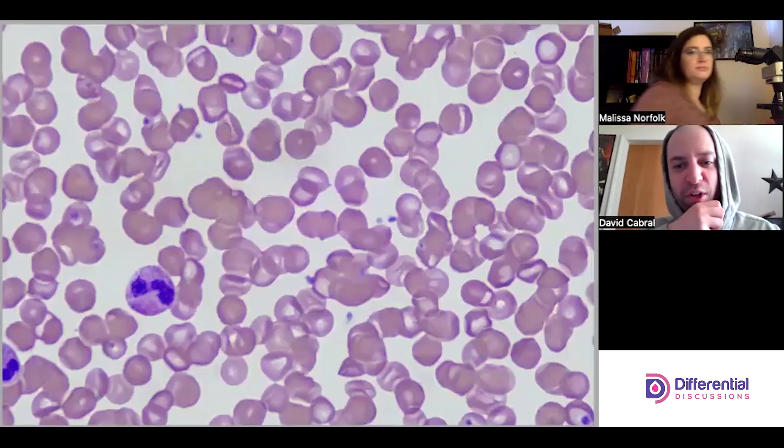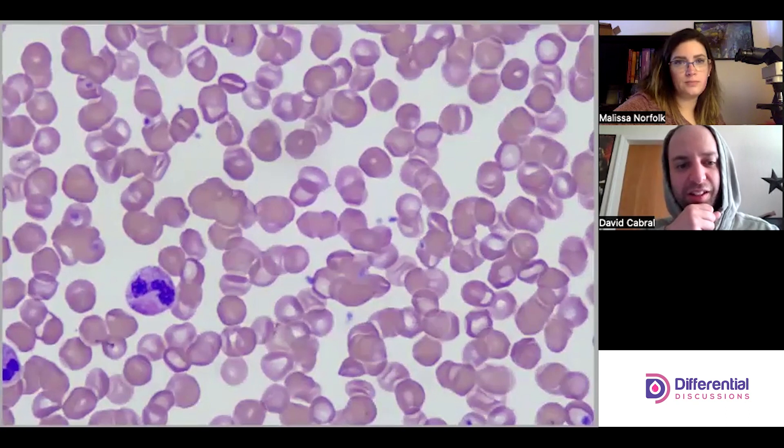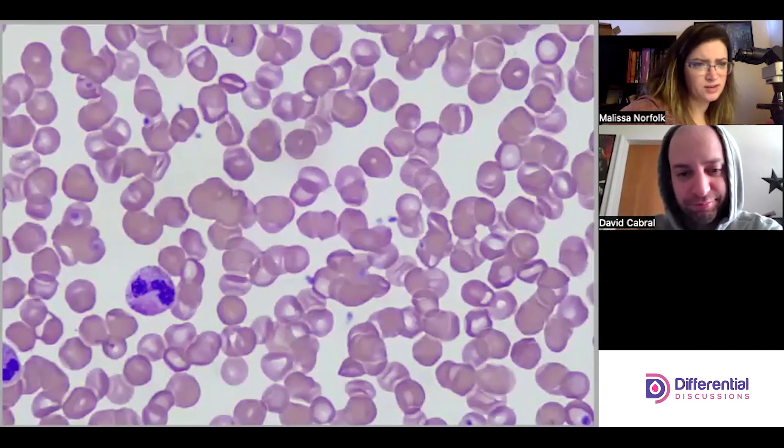At the thicker end, they're definitely still there but more subtle than I expected. You can tell there's something wrong; it's just harder to differentiate whether you're dealing with codacytes or stomatocytes here. Really neat — something different. Let's go back to the good end.